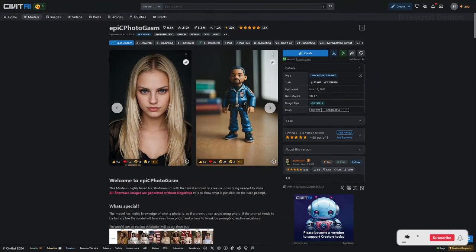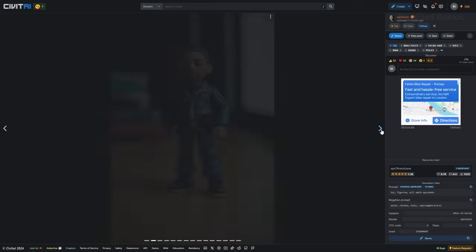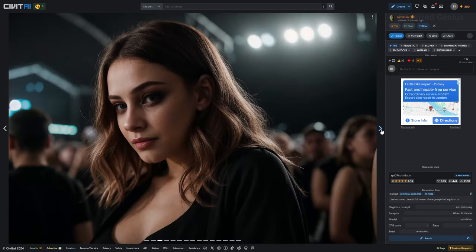Epic Photogasm is an interesting name for a realistic style checkpoint which promises fantastic results on a highly tuned model, knowledgeable on what a photo is, while having a high degree of customisation when specifying factors like ethnicity and age. I want to see what this checkpoint can do and share the results with you, so you can decide whether you want to give this one a try for your own work.